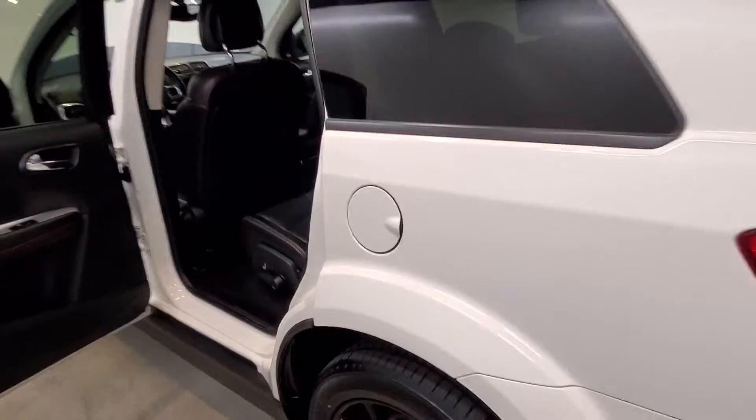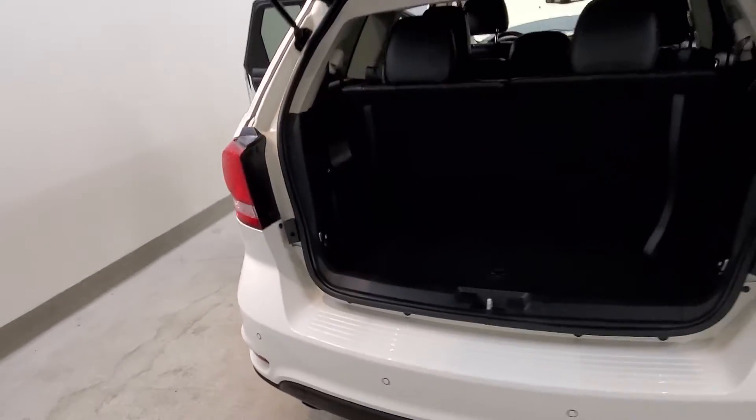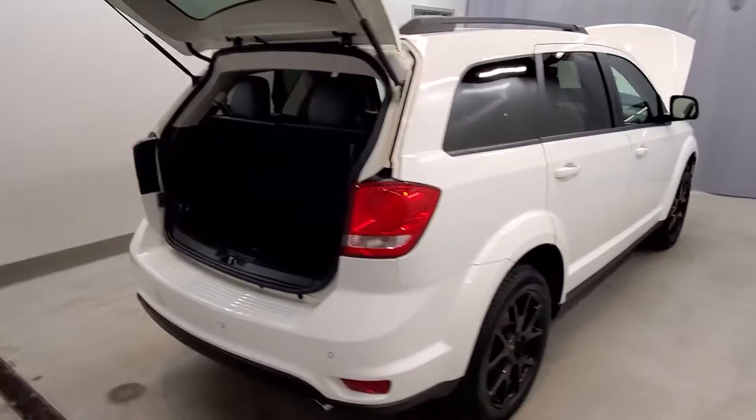Features include folio headlights, front fog lights, folio automatic headlights, body-colored bumpers, heated door mirrors, power door mirrors, roof rack rails only with spoiler, and rear window wiper.